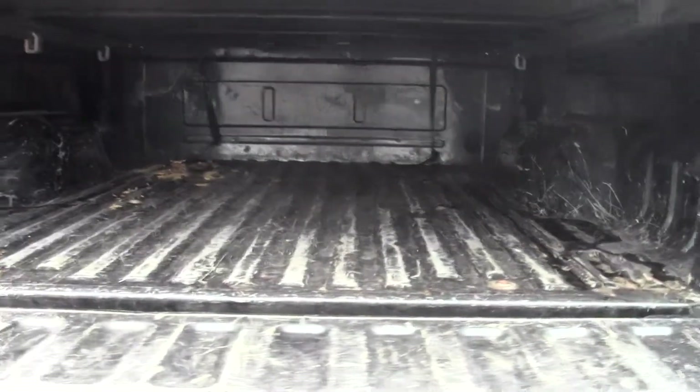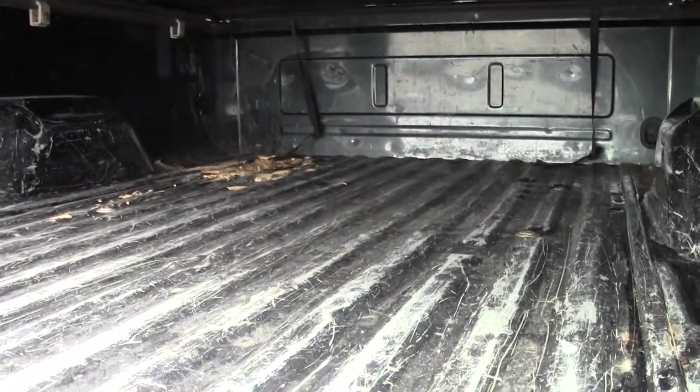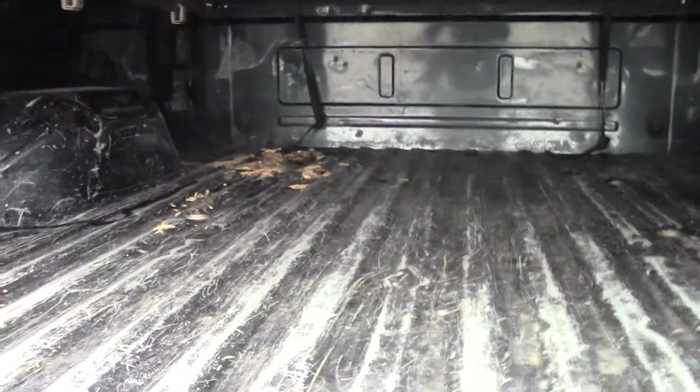Tonneau cover. And there's your bed space — pretty roughed up, but it is a pickup truck, so some cosmetic wearing is to be expected. It's done quite a bit of hauling.